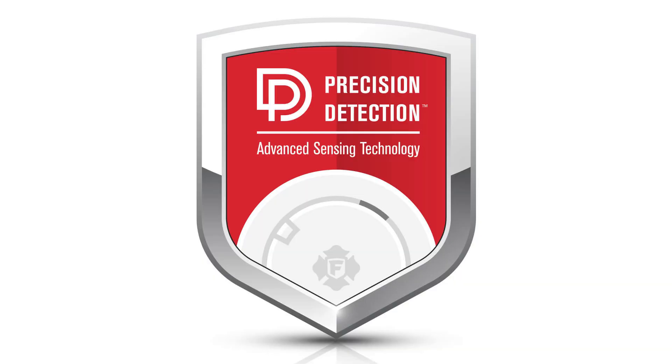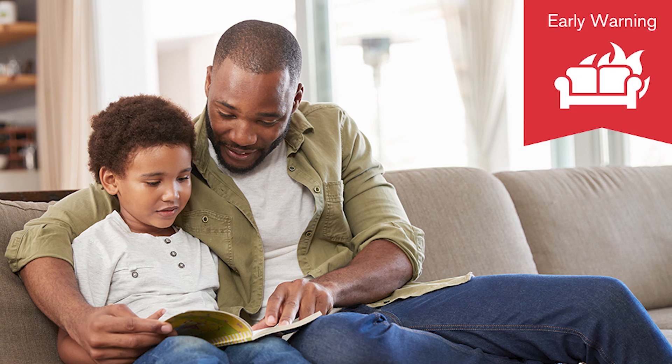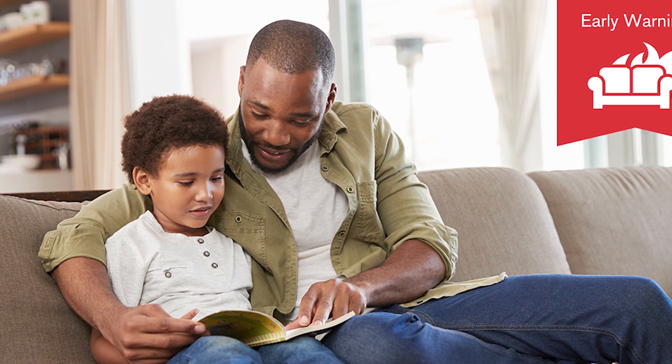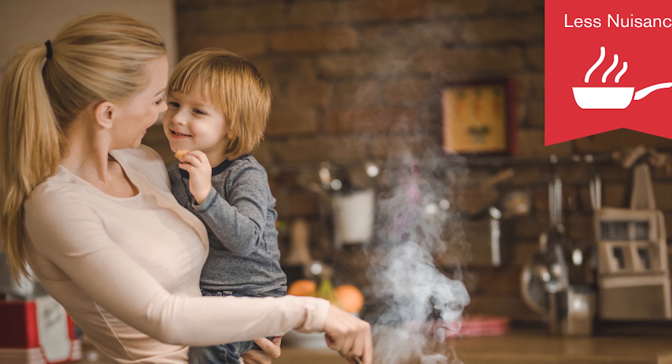In response to the new 8th edition requirements, First Alert BRK developed precision detection, an advanced sensing technology that will be used for all smoke and combination alarms moving forward. Smoke and combo alarms with precision detection provide an earlier warning because today's home furnishings and materials burn hotter and faster. It also distinguishes between cooking smoke or steam and a fire emergency to help reduce nuisance alarms.